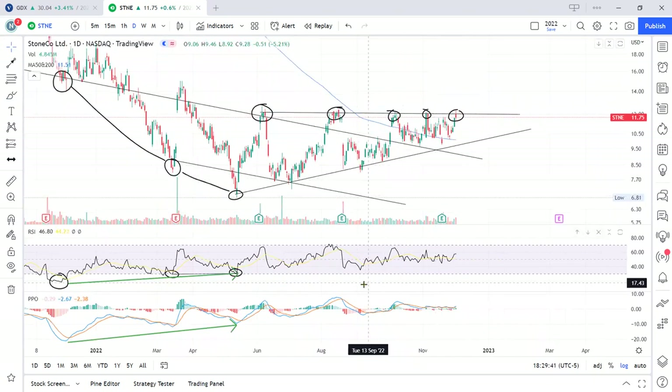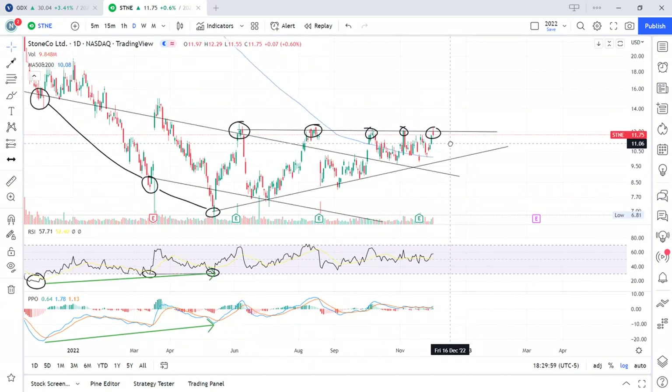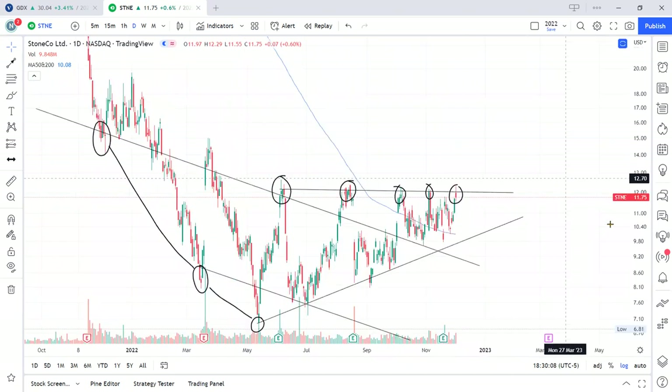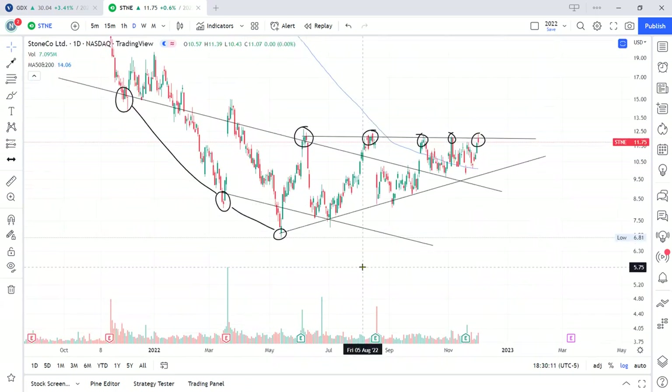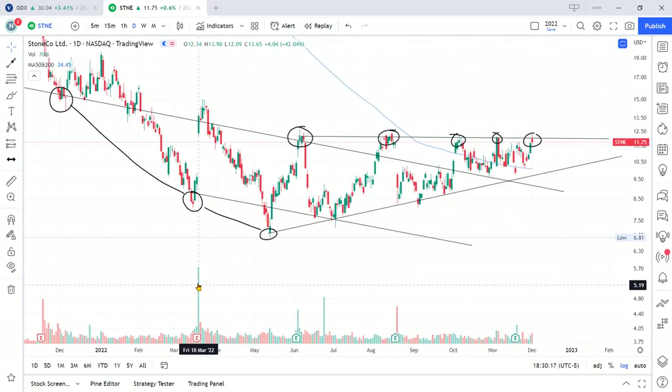Momentum was going up, and here it is released — the coiled-up momentum. You can see from the PPO how the oscillation is getting narrower and narrower, tightening up. Usually what happens is it gets to a point where it has to be released somewhere. I feel that it will be a substantial move. Let's slow down — I want to draw some horizontal support lines here to be methodical in my technical analysis.